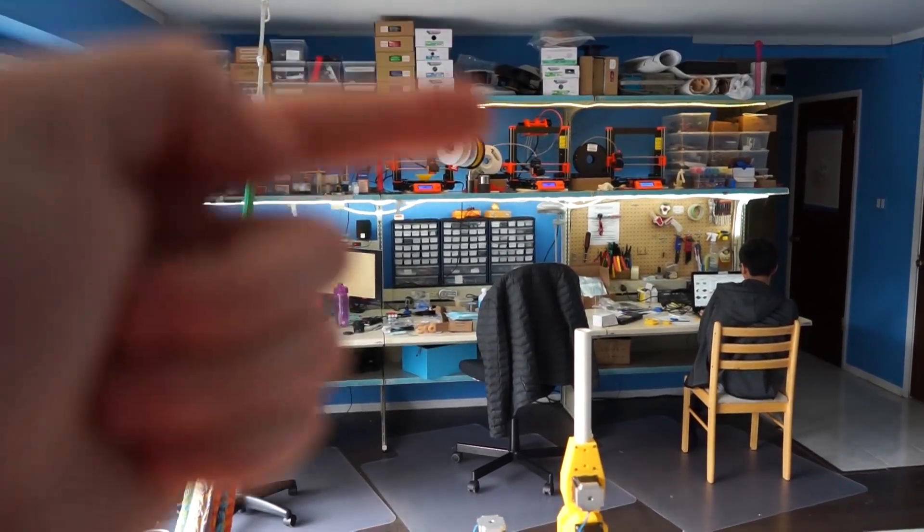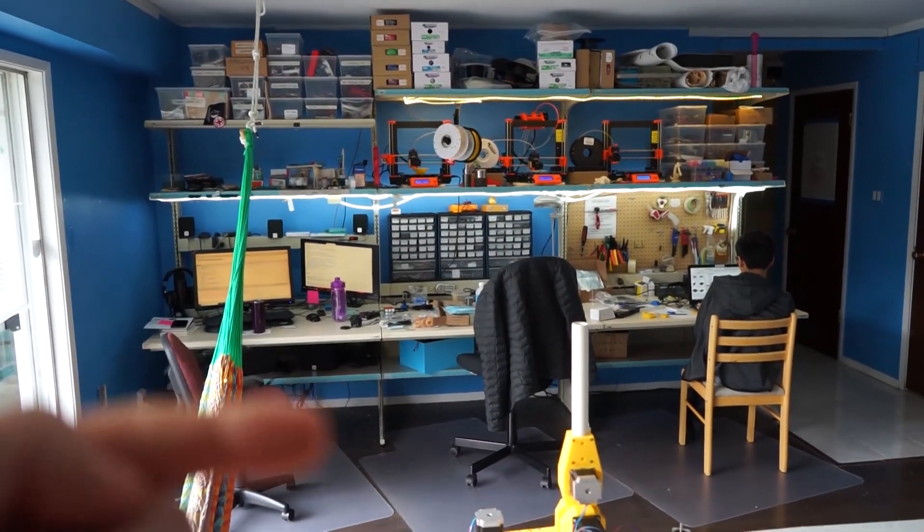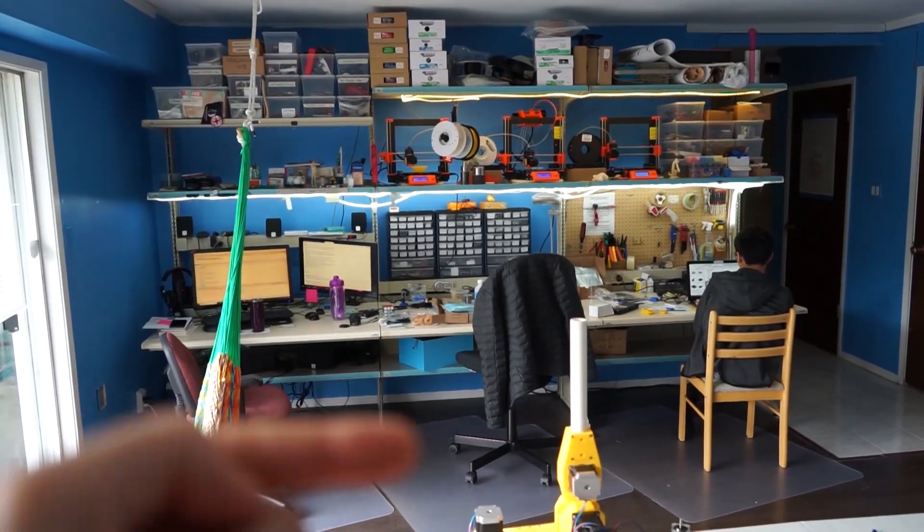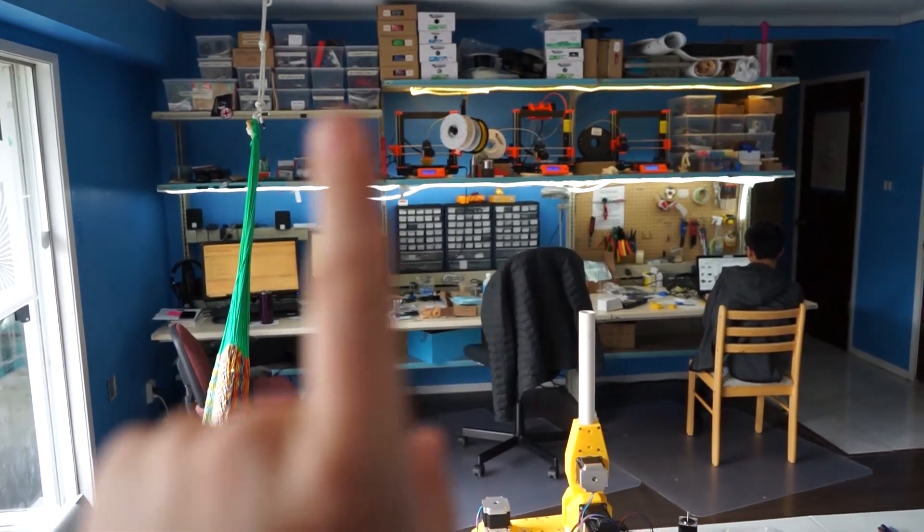This is bench A, bench B, and bench C. And then this is shelf one, shelf two, shelf three, shelf four. Zero would be on the ground and as you can see we don't store anything down there.